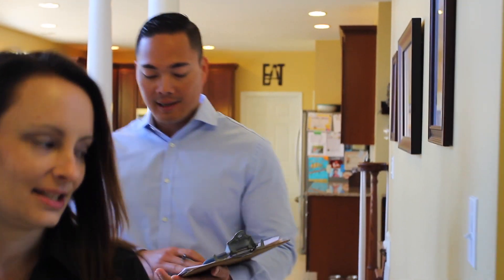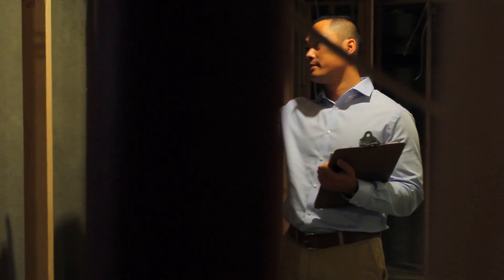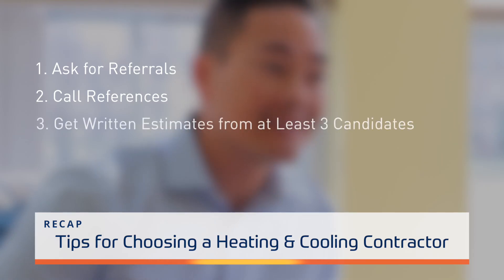It's also a good idea to check out their rating with the Better Business Bureau. Once you've chosen a contractor, get a written, signed proposal before work is started. Installing natural gas systems is the smart choice for homeowners. Choosing the right heating and cooling contractor can save you money and help you make a seamless transition to clean, reliable natural gas.